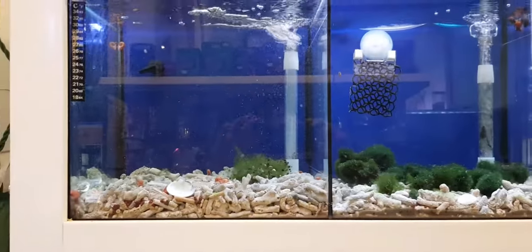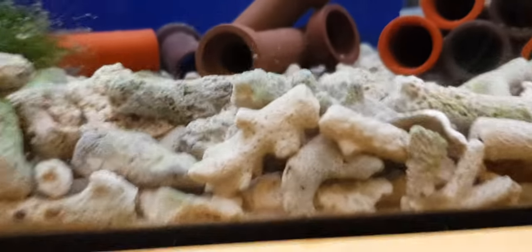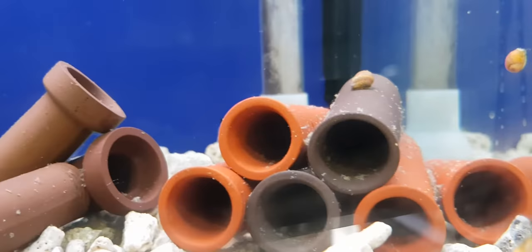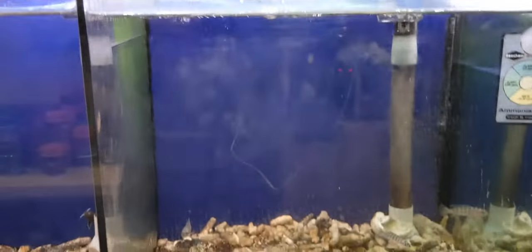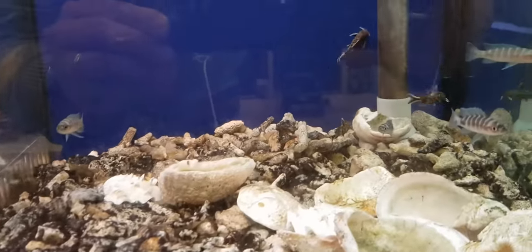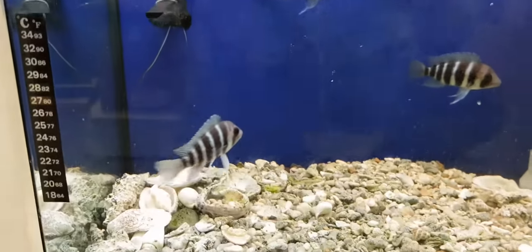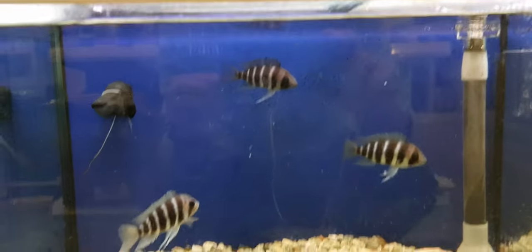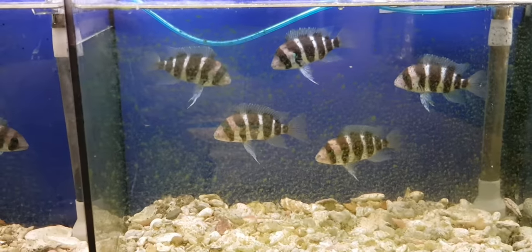Yeah, these are his snail tanks. These are Nairite steels. There's some catfish in there. Fontosas, 7-bar Fontosas, Cavalier.